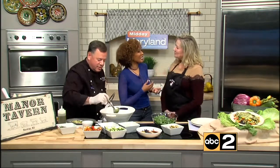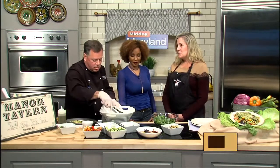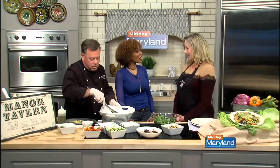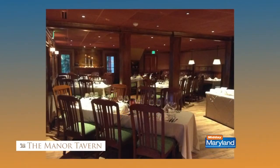Terry, talk about the catering that you guys offer as well. We offer in-house and off-site catering. We have rooms at the restaurant that can hold anywhere from 20 to 200 guests, and I have done catering for up to 2,500 guests off-site.